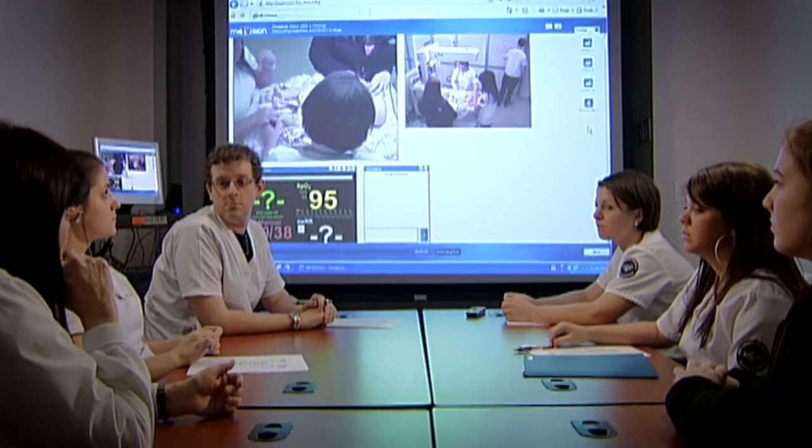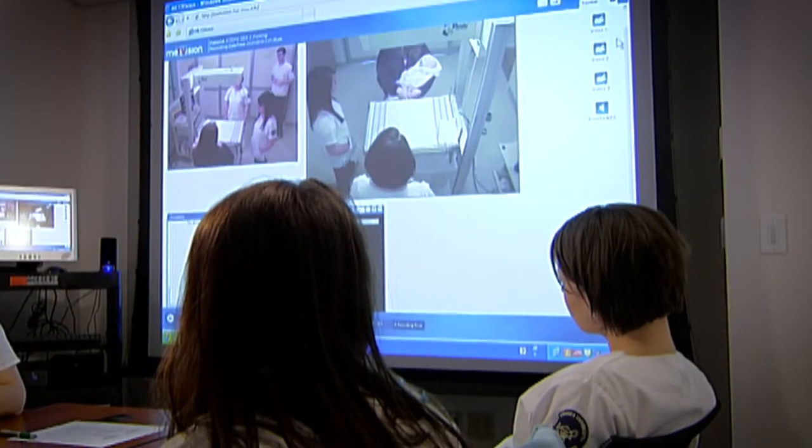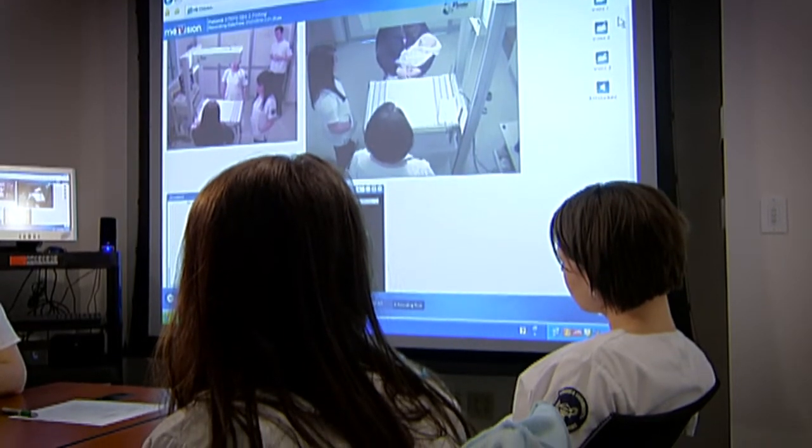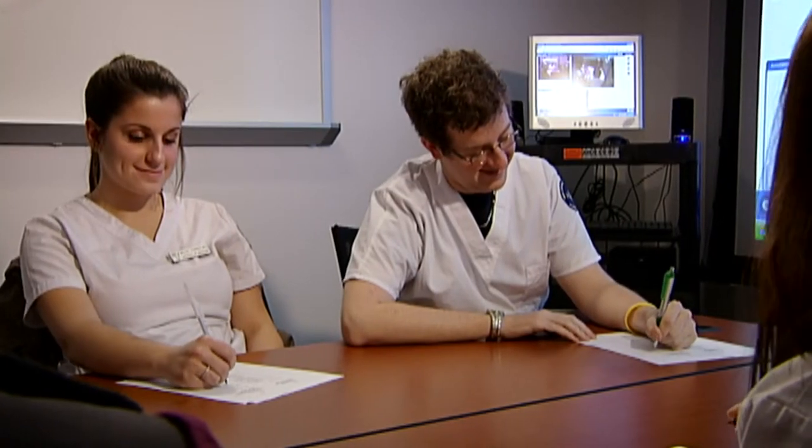Afterwards, we go to a room which we refer to as the debriefing room. In that room, we can show them videotape of what they did, how the patients reacted, and we can talk about it. This is where our students do very deep learning.